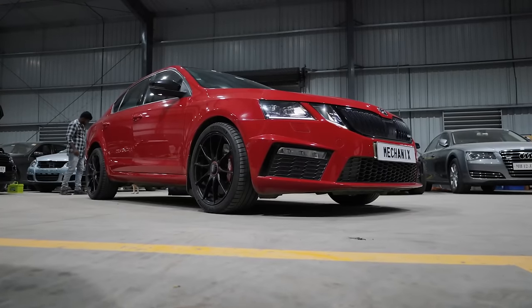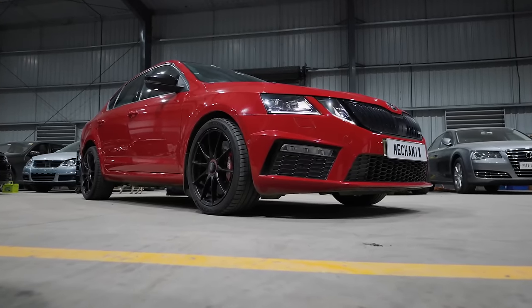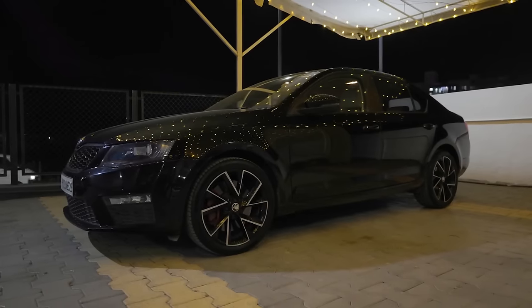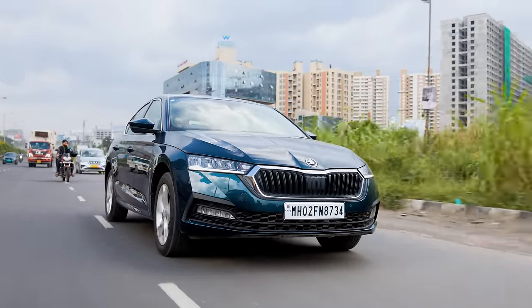Compared to the Gen 3A as found in a VRS, this engine is capable of maybe 300 horses on stock internals. Even the 1.8 TSI Gen 3 can handle more than this, so there are better canvases for a project build. Yeah, bummer.